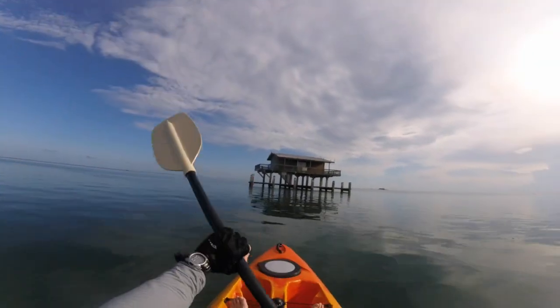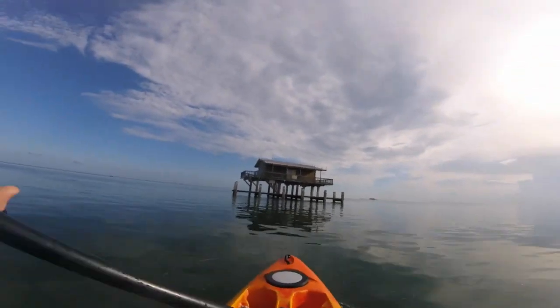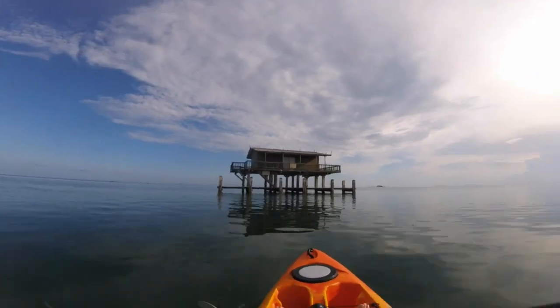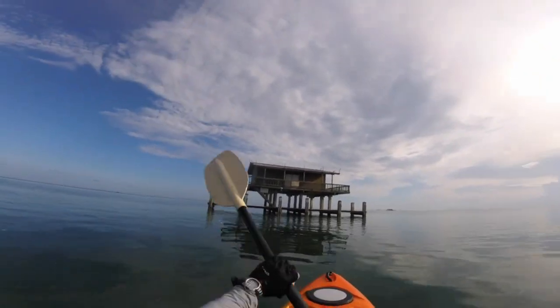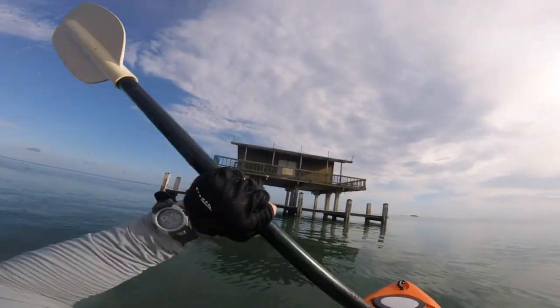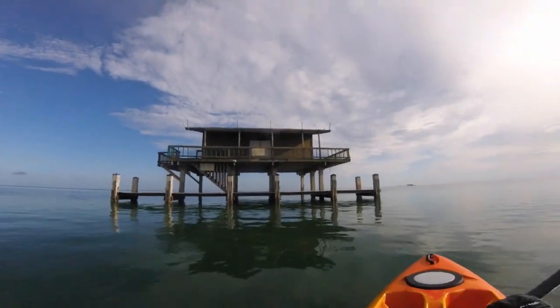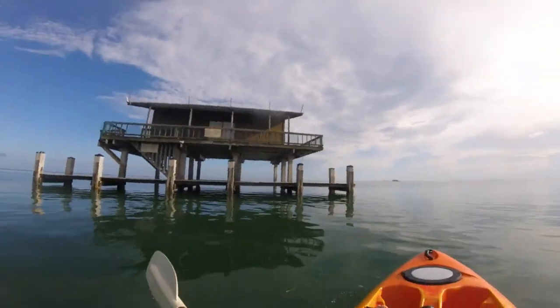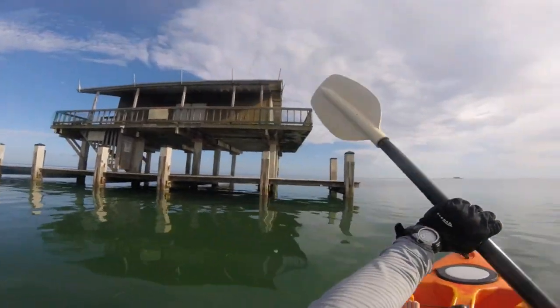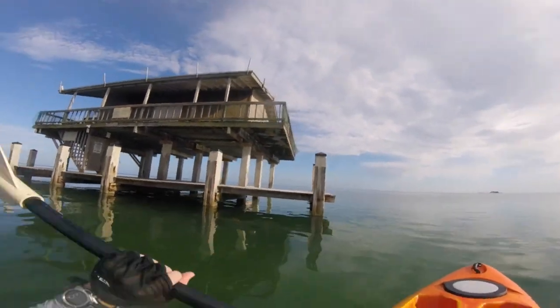Here we have the Hicks house. Pretty similar construction to the other ones — you've got the dock underneath and the structure on top. There's not really too much distinguishing it from the others. Unfortunately, I don't know the history of this house very well, so I can't tell you when it was built or what happened here. But it's a nice enough house — I would definitely take it.